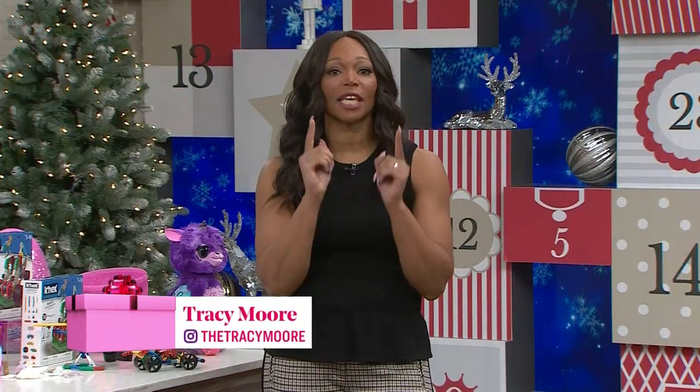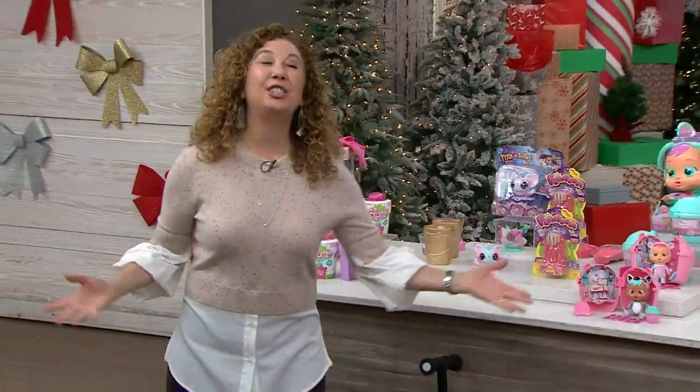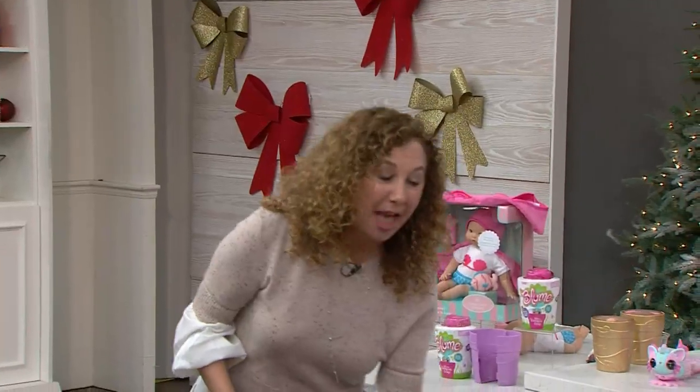Are you looking for the perfect gift for the kids this year? I know it's tough. Here with the hottest toys that are going to be flying off the shelves this year — please welcome toy insider. There's no better way to cruise through life than on a really cool Razor scooter. They are known for these fabulous scooters,